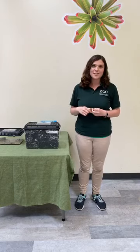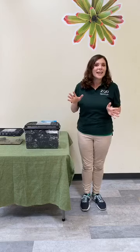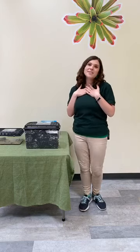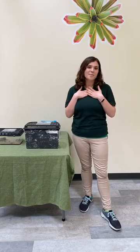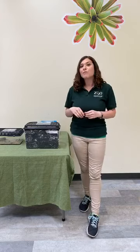Hi everyone and welcome to today's live Zoo to You. I'm Katie, one of the educators here at Stone Zoo. Today I'm joined by Jen, who's behind the camera. Hi everyone. Today I'm so excited to be talking all about some animals here at the zoo that are near and dear to my heart — and those are creepy crawlies. If you have any questions, please feel free to ask them in the comments section and we'll do our best to answer them towards the end.